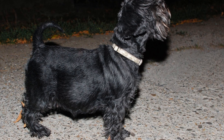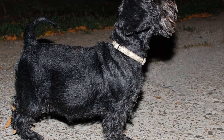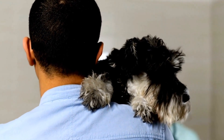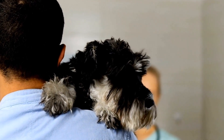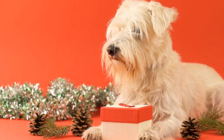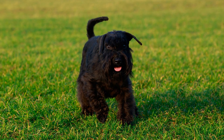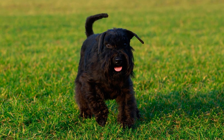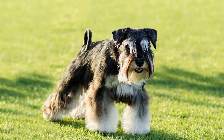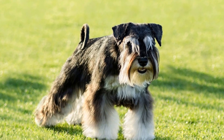Next, the dog should be introduced to the specific scent or object that they will be trained to detect. For example, if the dog is being trained to detect drugs, they should be exposed to the scent of drugs in controlled settings. This can be done by using scented materials or samples that mimic the actual scent. Gradually, the dog will learn to associate the scent with a positive reward. Once the dog has become familiar with the scent or object, the training can progress to more complex tasks.